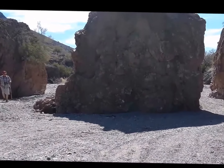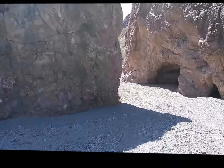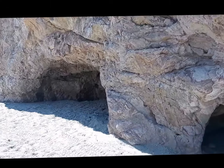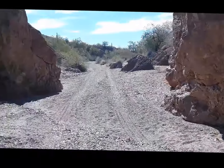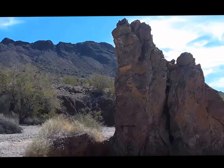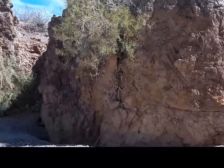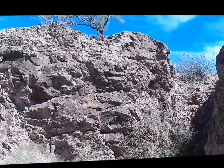This is the most interesting thing — a big rock in the middle of the wash. It's on the other side and there's more big rocks. I'll go around this way. It's huge.